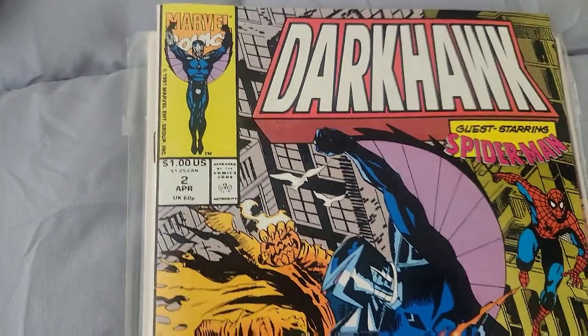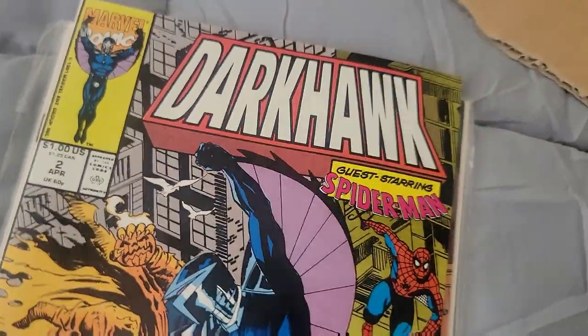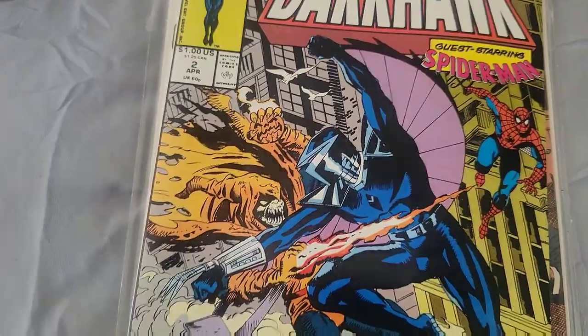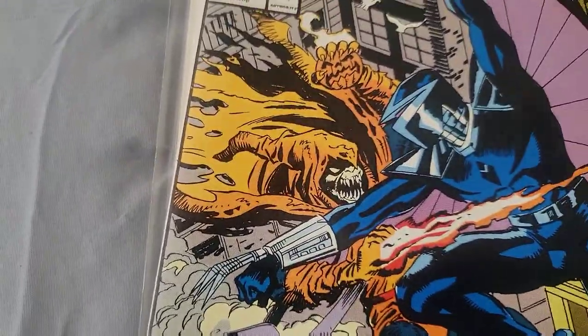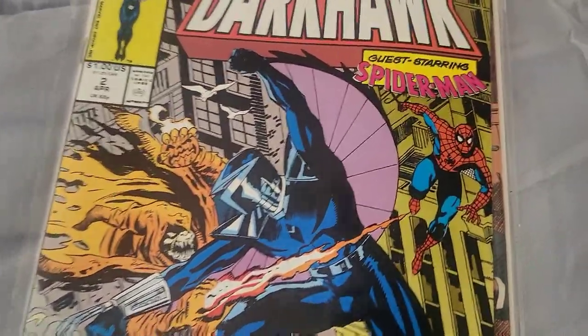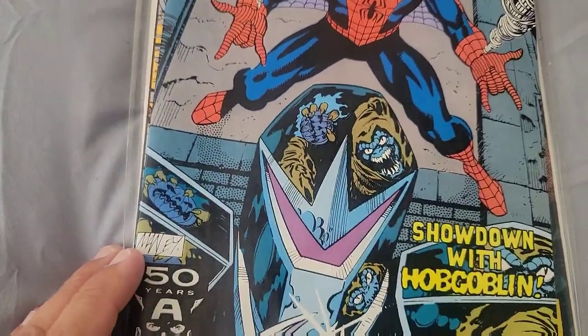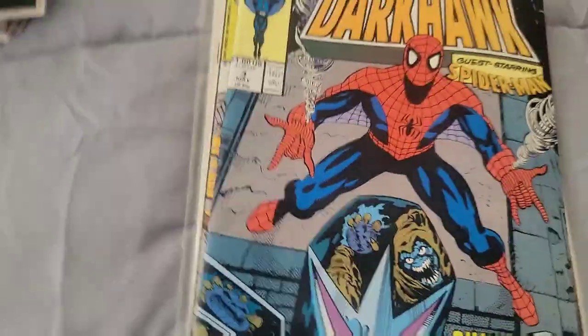Dark Hawk Issue 2 — these are all kind of bent but not in bad shape. We've got Spider-Man guest starring — it's not right unless Spider-Man guest stars! He's fighting the Hobgoblin, that's so freaking sweet. And Issue 3 — Hobgoblin is still there!